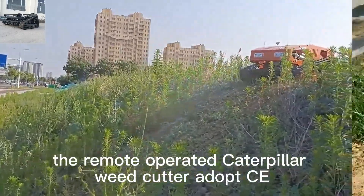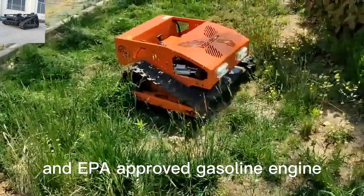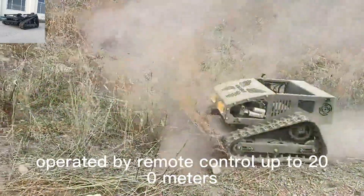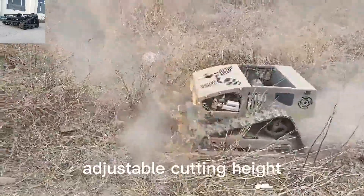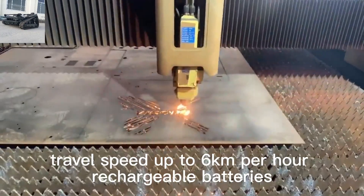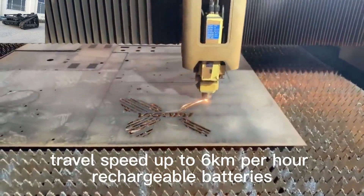The remote-operated Caterpillar Weed Cutter adopts a CE and EPA-approved gasoline engine, operated by remote control up to 200 meters long distance, with adjustable cutting height, travel speed up to 6 kilometers per hour, and rechargeable batteries.